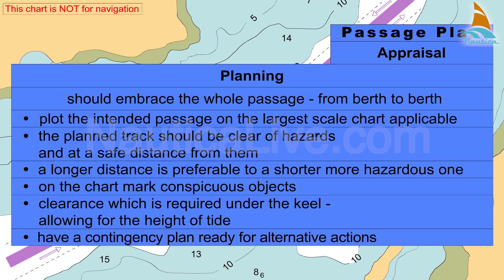Have a contingency plan ready for alternative actions, such as an anchorage area.